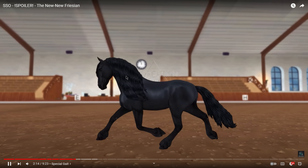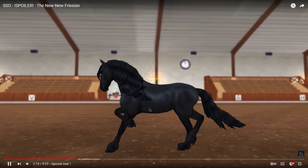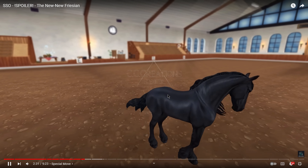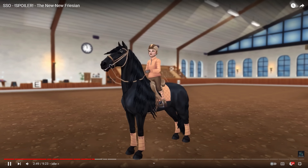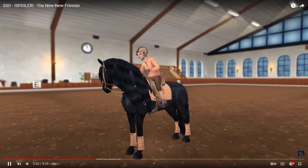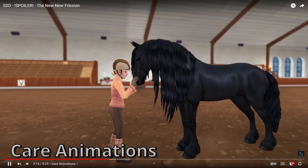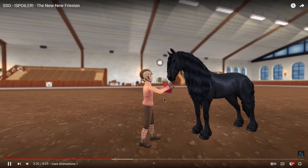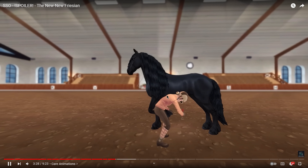I love this extended trot - the mane moves so pretty, I'm obsessed. I kind of wish this was the normal trot instead of the special gait. The special gait is so fast it kind of just looks like a temper tantrum - not my favorite. The idle animations are really nice though - such a sassy horse, which is so true for Friesians. It's not going crazy or whipping its head around like some other breeds. The care animations look good - they're the same ones most horses have, which are really good as they are.